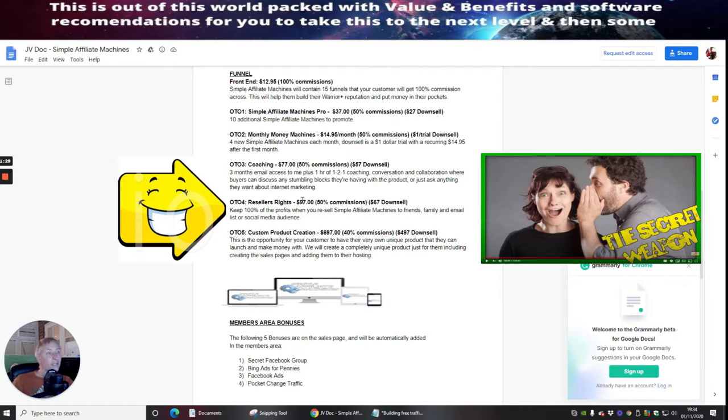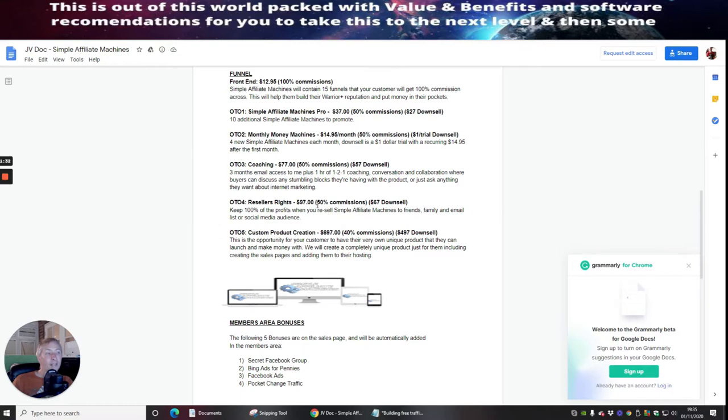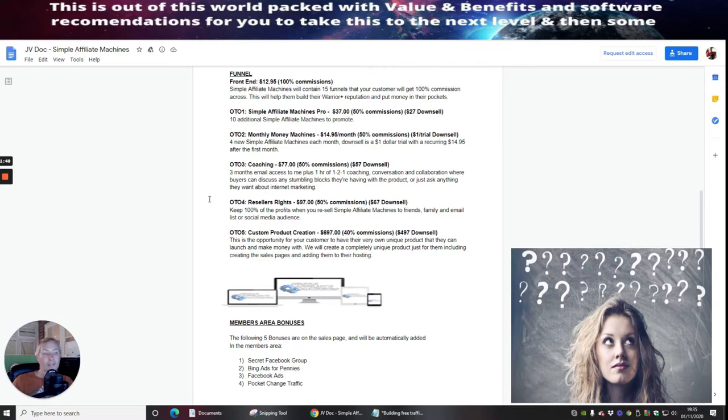Especially if you go for OTO 4, which is reseller rights — I'm always advising you guys to go for that — at $97 with a down-sale of $67, and this is 50% commissions. You're going to get 100% of profits when you resell Simple Affiliate Machines to your friends, family, email lists, and social media audience.